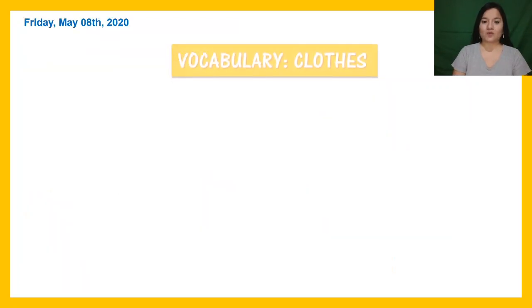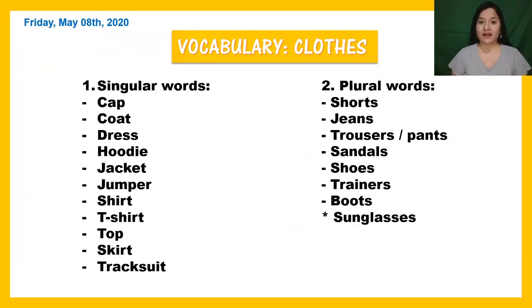Now, this is the complete vocabulary for you to practice the pronunciation.